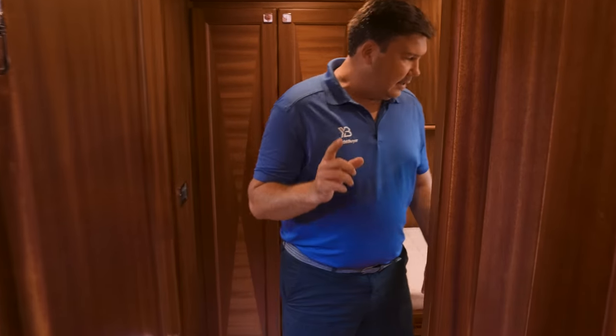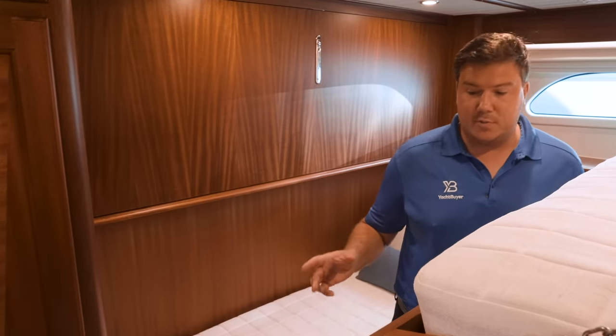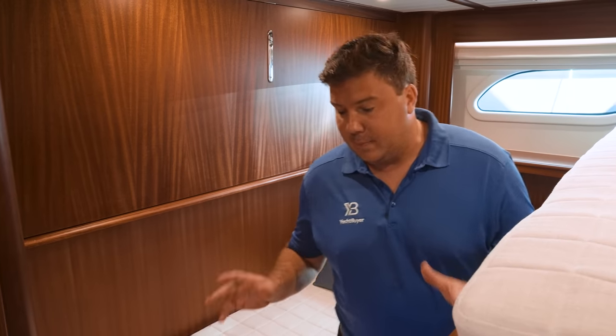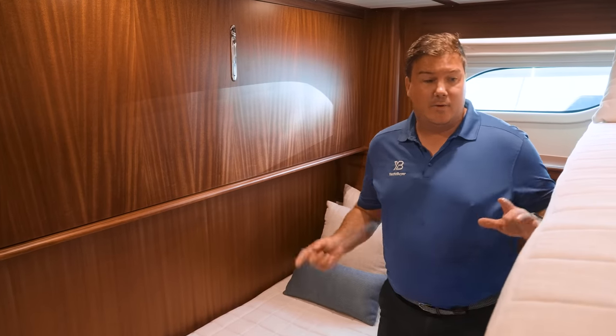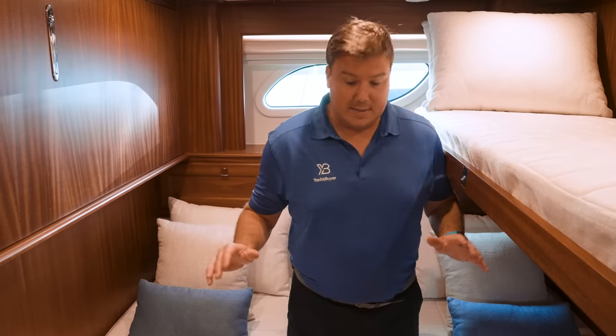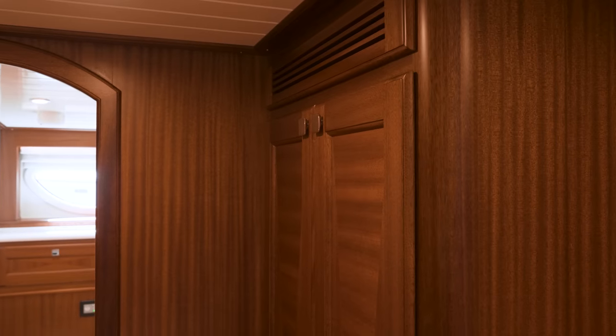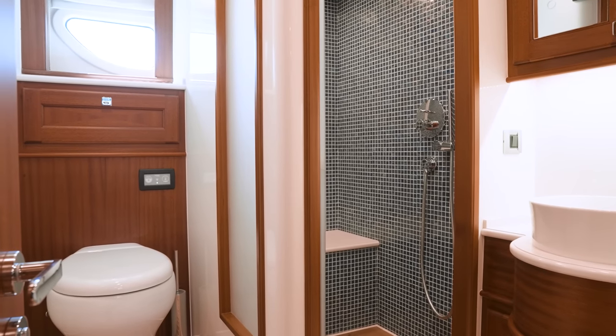The second guest cabin is totally flexible — you could have a traditional full-beam double with an ensuite, but this boat has gone for more versatility. There are two fixed berths with an infill to make a large double, plus Pullman berths on both sides — so you can sleep four people in here if needed. That sleeping capacity could be very attractive if charter is on the agenda. There's a really big full-height hanging locker and a decent-sized separate bathroom for this cabin as well.